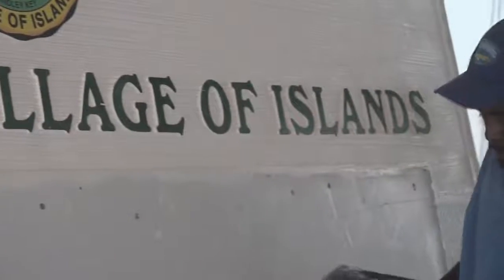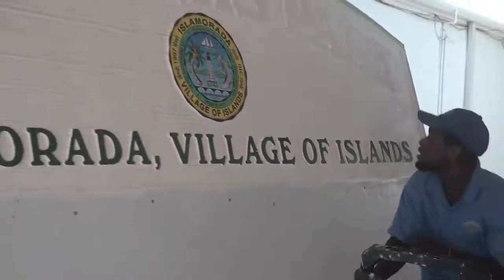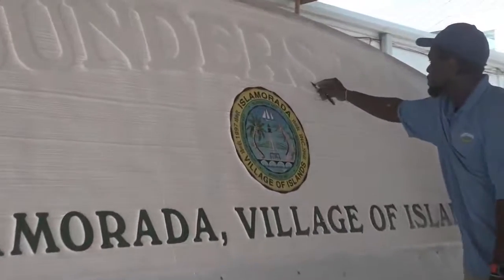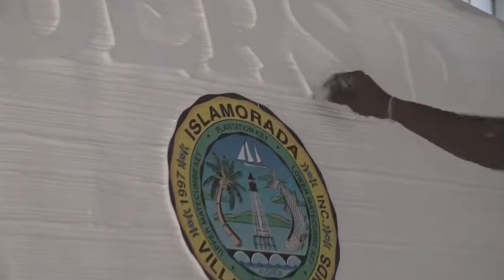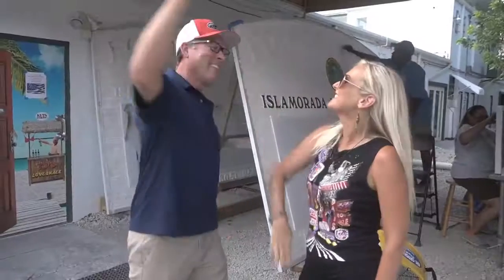Thank you so much, TJ, for talking with us about the process of all the signs you see all over the Florida Keys and beyond. For all your sign needs, come to TJ at iCatcher Signs. Thank you very much. I'm Rebecca in the Keys, signing off for now. It's a wrap.